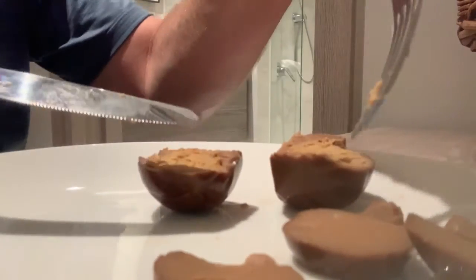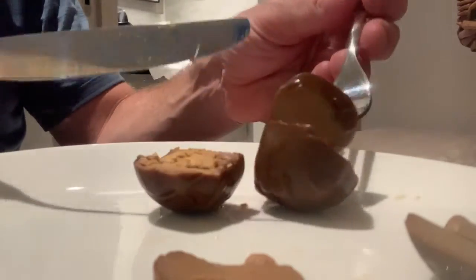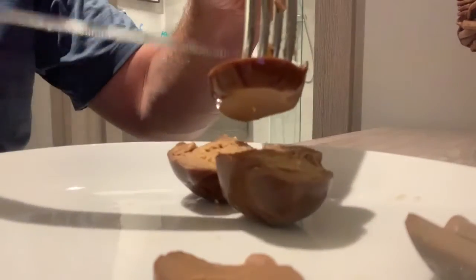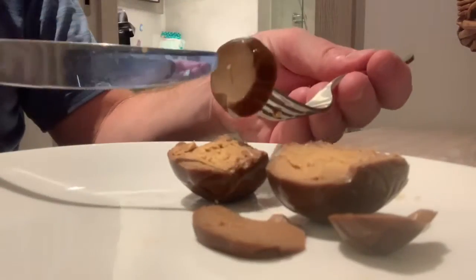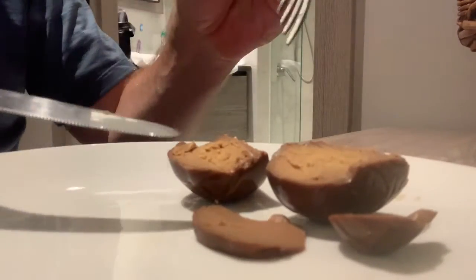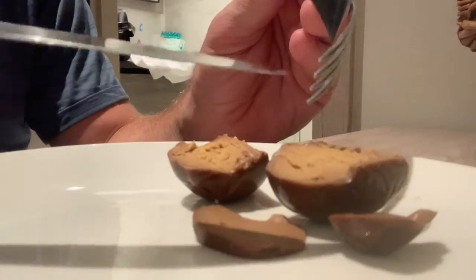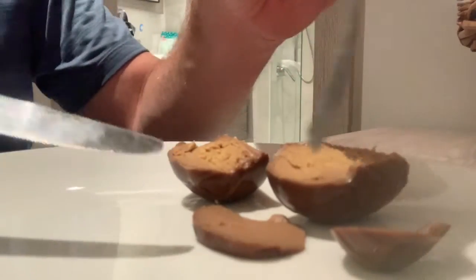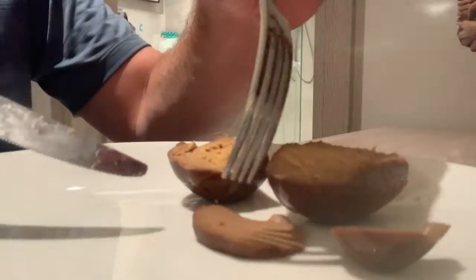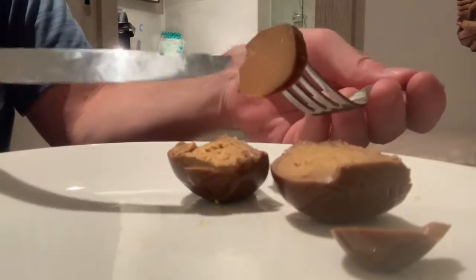Alright, let's give this baby a shot. It's got a real good firm texture to it. Alright, let's try it. Mmm. This tastes like a really good pickled egg. If you like pickled eggs, you'll love these.